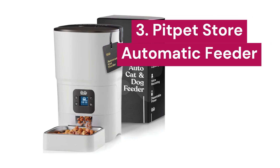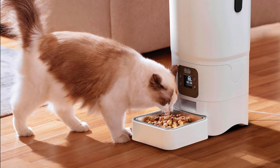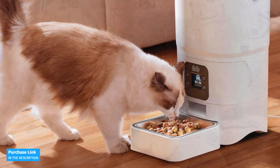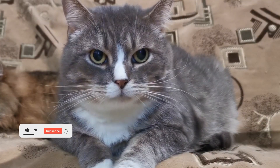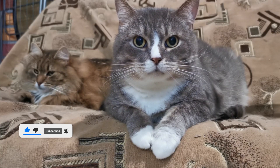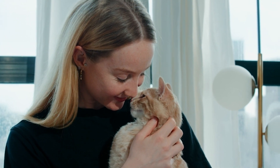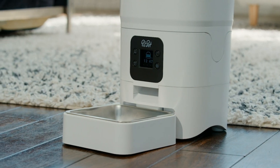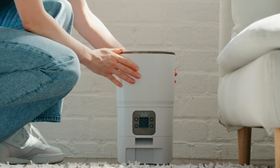3. Pit Pet Store. This automatic feeder ensures your pet receives their meals on time, even when you're busy, on vacation, or simply sleeping. With a 6-liter capacity, this feeder can provide up to 6 meals daily for 35 days for a cat or 20 days for a small dog. Additionally, you can adjust up to 9 portions per meal, ensuring your pet always has the perfect amount of food. The Smart Automatic Cat Feeder dispenses a pre-set amount of food at each meal, helping your pet maintain a balanced diet and avoid overeating. Thanks to its desiccant bag, the food stays fresh and crispy.